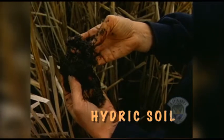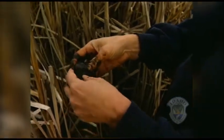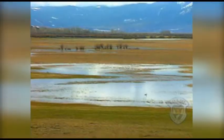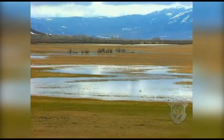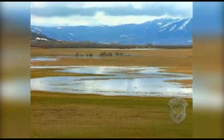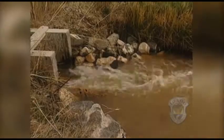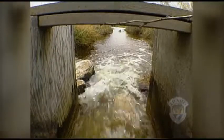That soil is composed of organic materials — plants that have died and built up without breaking down, like they do in drier soils. These soils work like giant sponges, absorbing water during floods. The plants improve water quality by trapping pollutants and soaking up nutrients from animal waste and farm fertilizer.